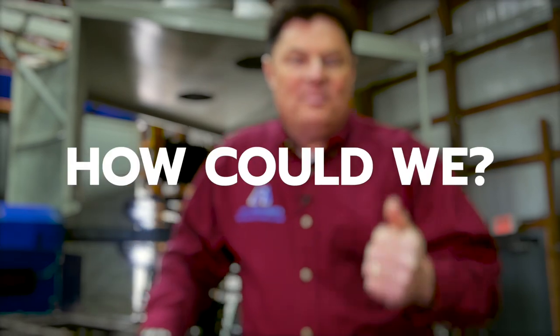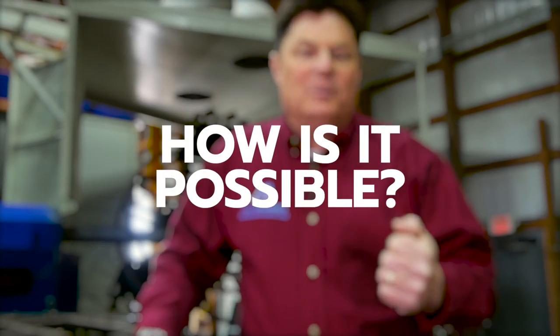This past weekend I got my favorite phone calls. The words I hear on the other end are: how do I? How could we? How is it possible to? I love those. Those are absolutely fantastic because it means there's somebody out there thinking.